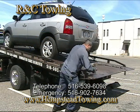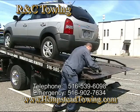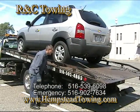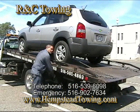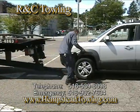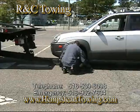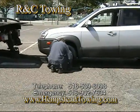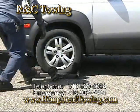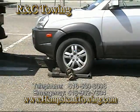At RNC Towing, safety is one of our biggest priorities. There is a right way and a wrong way to hook up a tow truck. If a tow truck is not hooked up properly, the towed vehicle can get loose and cause damage as well as human injury. Breakaway vehicles are more common than you would imagine.